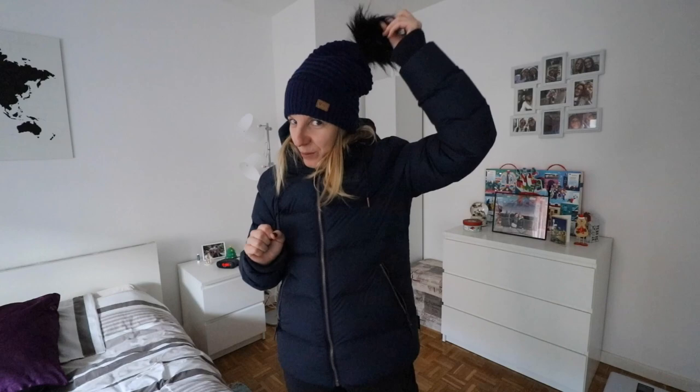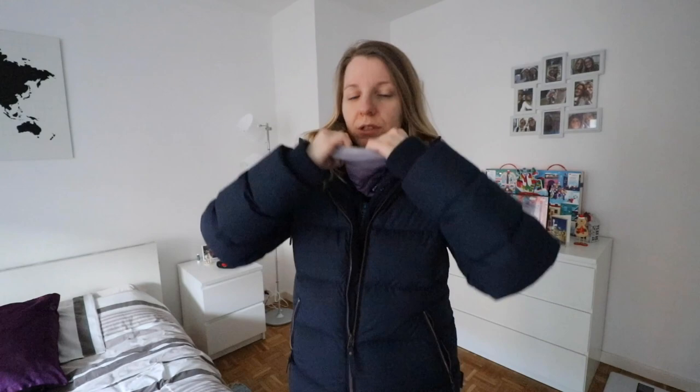This hat is absolutely beautiful — it's a cashmere hat that I bought at the Christmas market in Oslo. You can see there's a little tag that says 'Knitted Oslo.' I attached a pom-pom to it and I absolutely love it. Next, this — I'm not sure what it's called — it's a closed scarf, a neck gaiter, and I absolutely love these. They are perfect for winter because they fit perfectly, keep you all closed up, and your neck will never be cold.